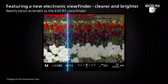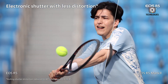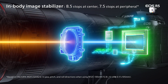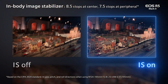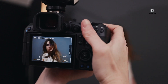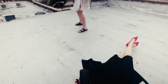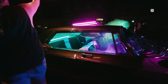Stability is key for achieving sharp images and smooth videos, and the R5 Mark III is rumoured to deliver up to 8.5 stops of in-body image stabilisation (IBIS). This system will work in tandem with lens-based stabilisation to provide exceptional shake correction, making handheld shooting more effective than ever. Whether capturing stills or recording video, photographers and videographers can rely on the R5 Mark III for consistent results, even in low-light conditions or when using longer focal lengths.